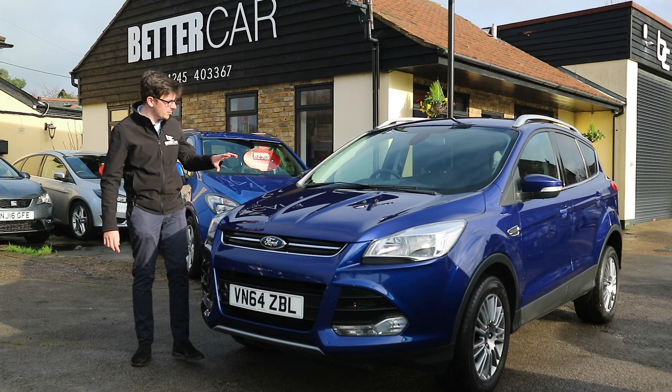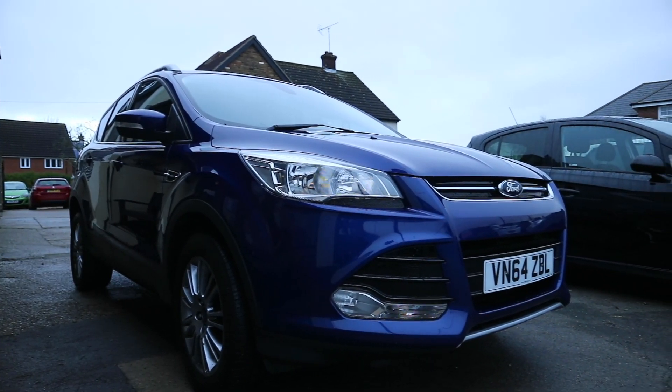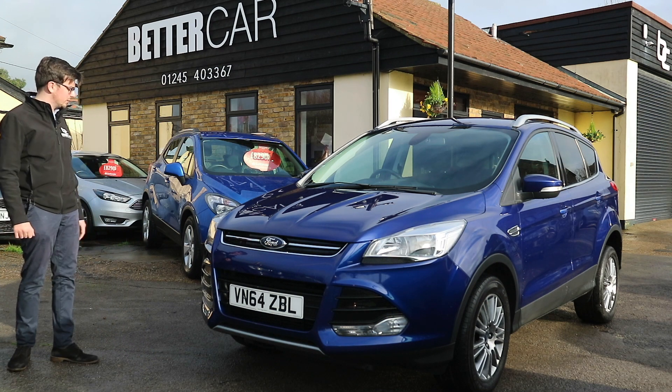Hi, it's Bradley from Better Car and today I'm here with the Ford Cougar Titanium. This particular car comes in Deep Impact blue metallic paint and has covered 42,500 miles in its life.